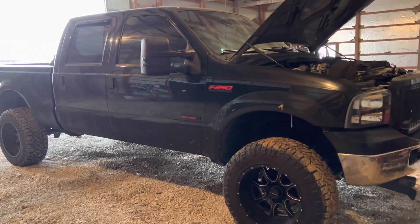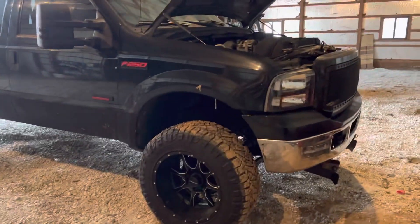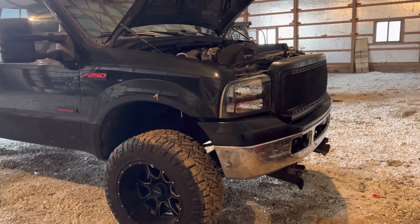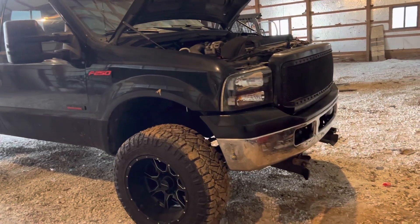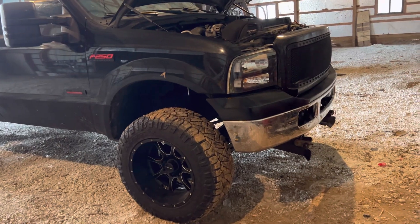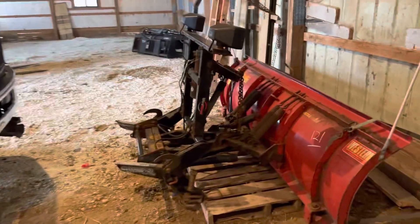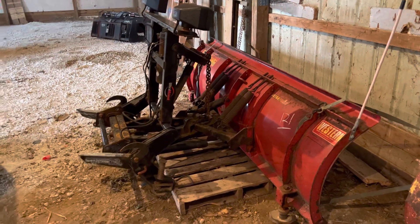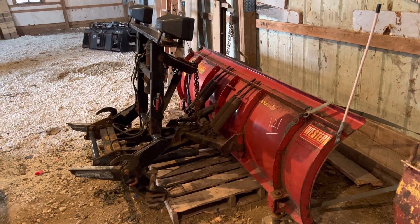What's up YouTube? Got another little update for the Power Stroke here. This was kind of just a pure coincidence — my dad and I were at an auction last weekend, and at that auction was this Western plow. I've always kind of wanted a plow for the truck, but never wanted to spend the money that they seem to go for.